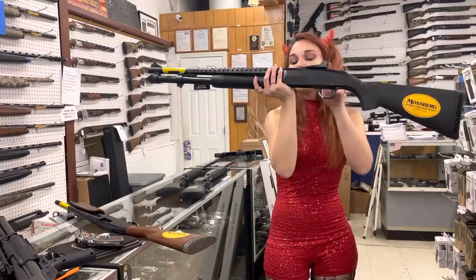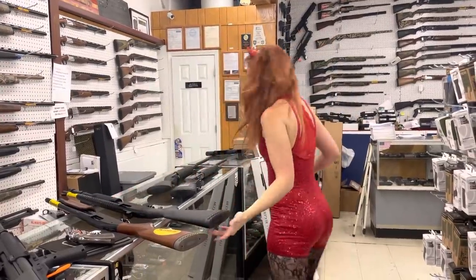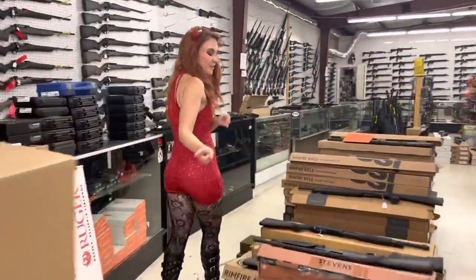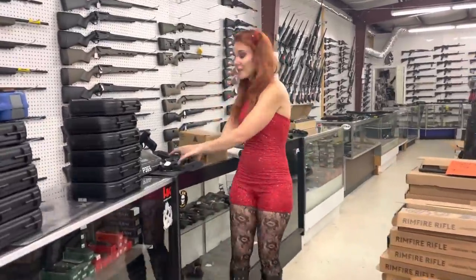Mossberg 590 with heat shield and upgraded sides, y'all — she's going to be $425. As you can see, y'all, we got everything stacked up on the floor. You don't want to miss out on the great deals we've got running.